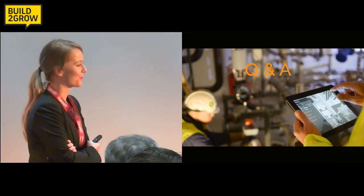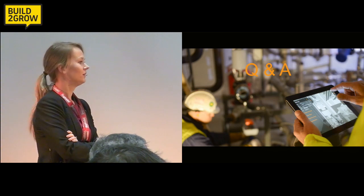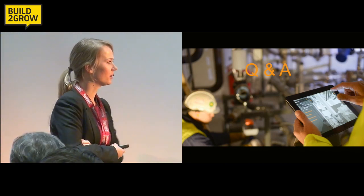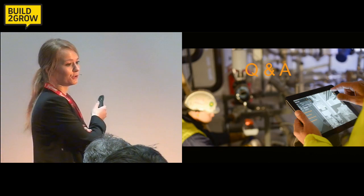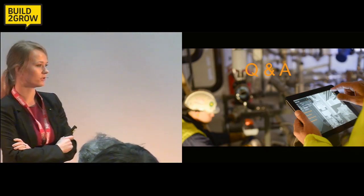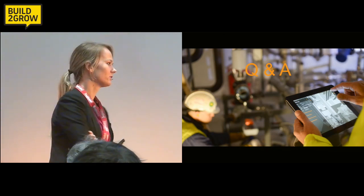And then it's just to grow internationally. There are a million solutions trying to tap into the construction market, but the problem is nothing works — because an iPad chokes at the side of a 200 megabyte model. In one of our pilot projects, the model was 8 gigabytes, and you cannot get it out in any efficient way. None are really optimized to handle such big amounts of data, and user interfaces on others are not very optimized either.